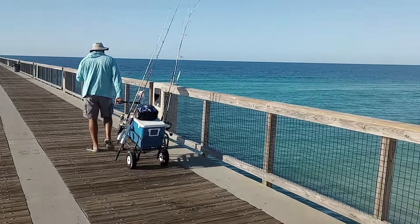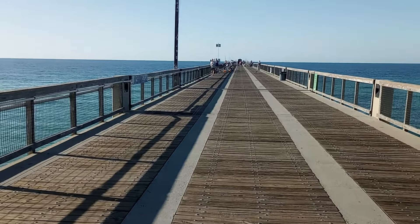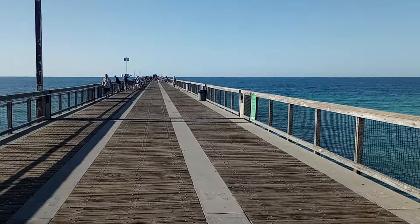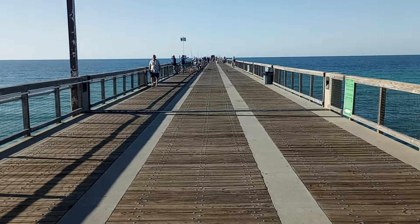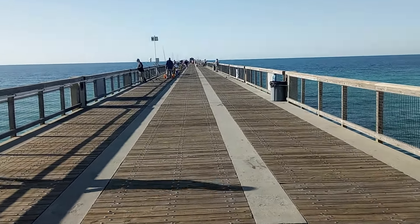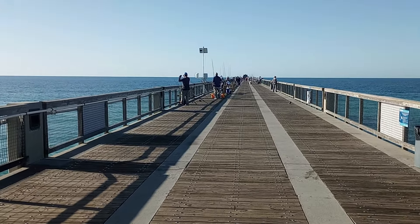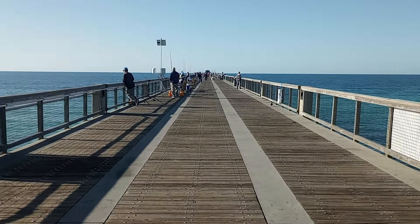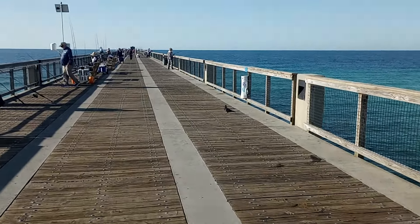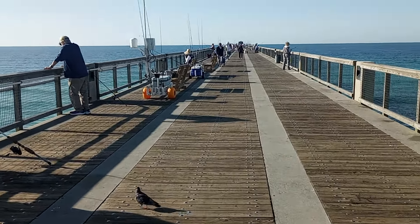There's not a ton of people out here yet — it is a Monday morning. I'm sure this place was packed Saturday and Sunday. One thing I wanted to mention: some piers like the Naples Pier and the Fort Myers Beach Pier outlaw any type of fishing lure with a treble hook. Based on the videos I've seen, that does not seem to be the case at this pier — I've seen a lot of people use shiny lures for catching Spanish mackerel with treble hooks.